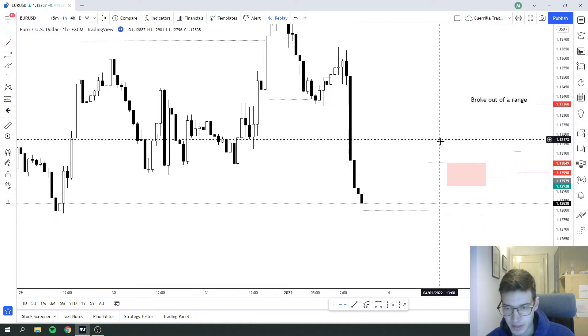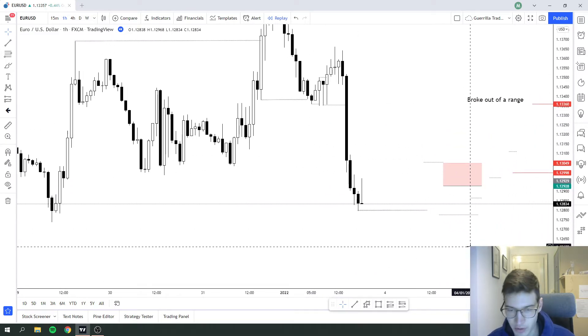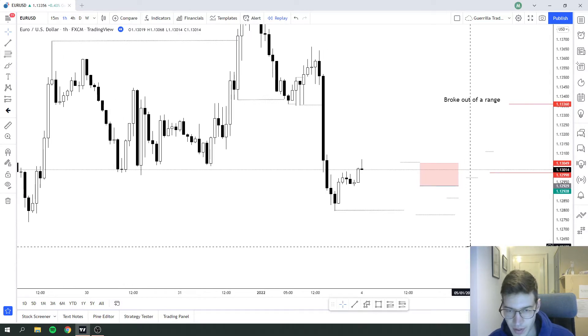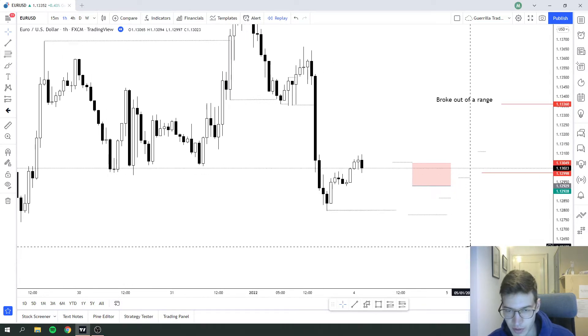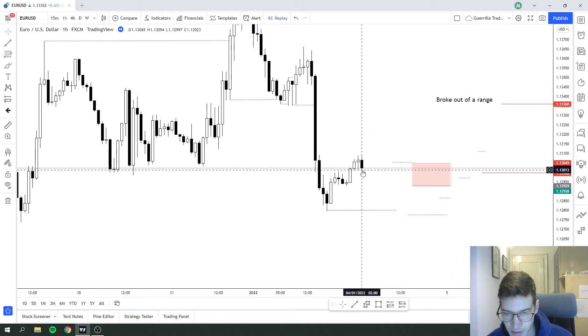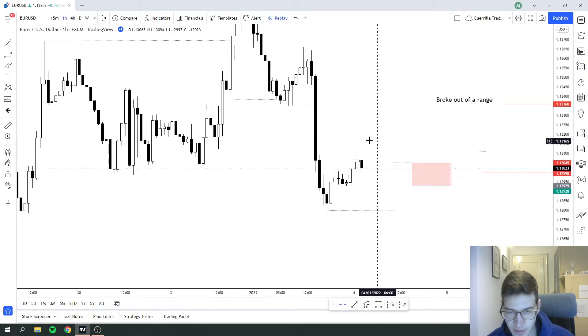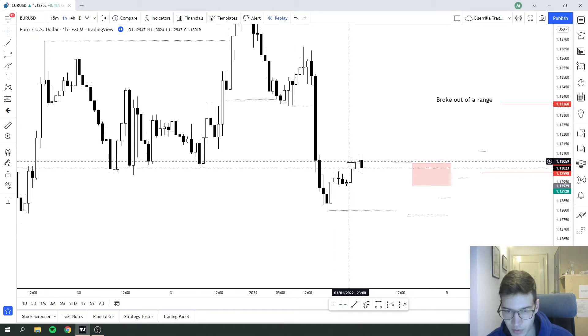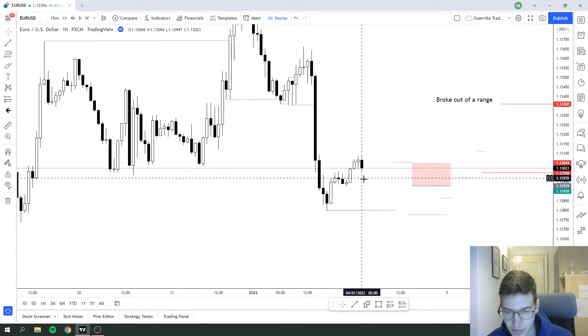I was seeing this nice impulse, and then I was waiting to enter on a continuation trade. I was waiting for a bump, and we got a bump right here. At this candle I was looking to enter, but it didn't fit my plan, because I saw that after we broke this high we continued with two candles. What I wanted to see is a quick retrace and a quick bearish candle after the break of this high.